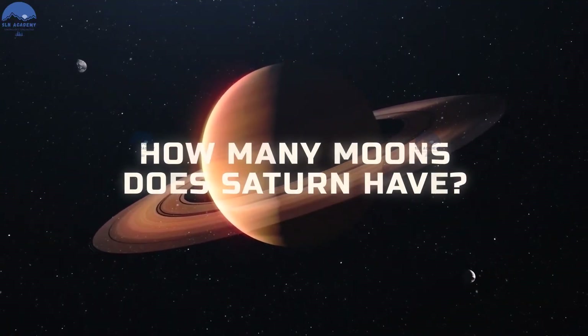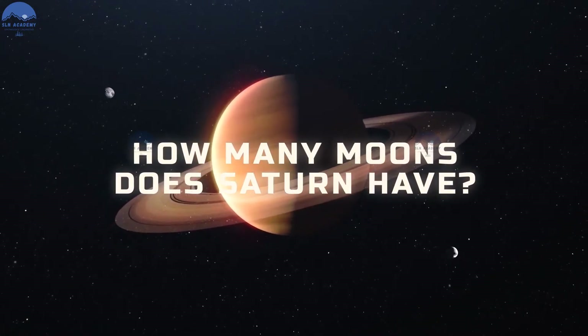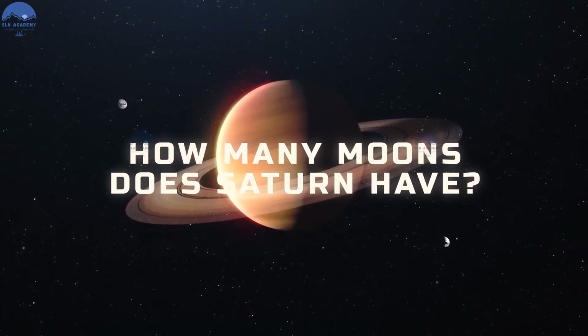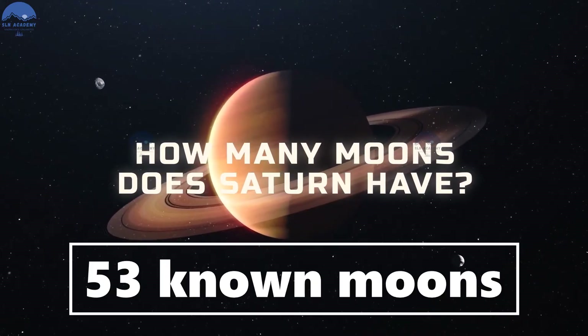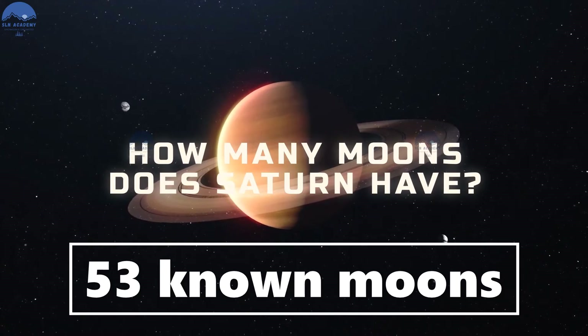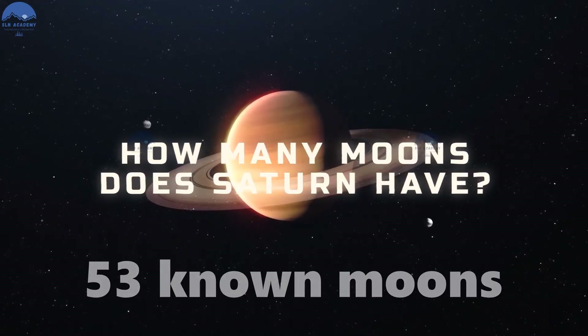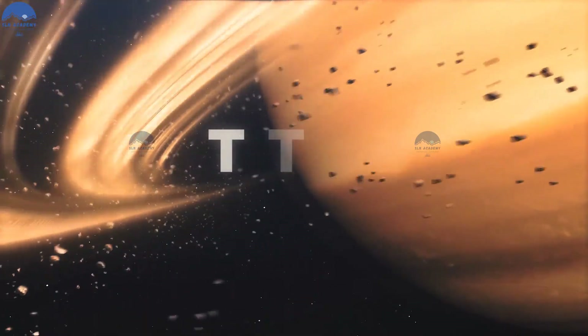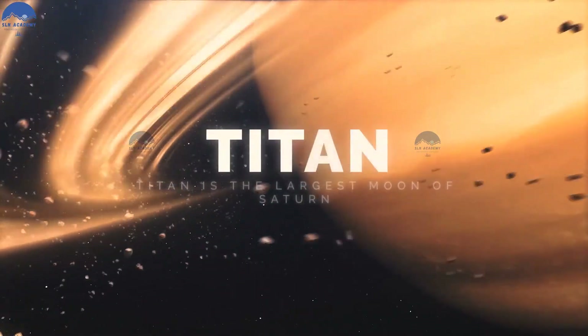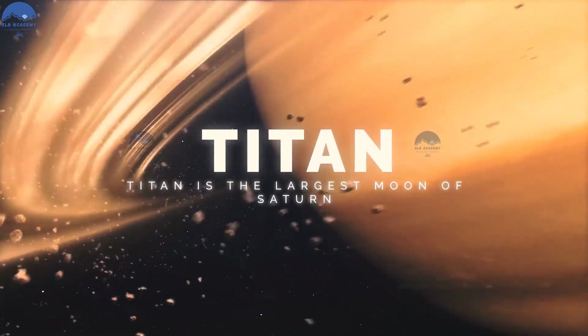How many moons does Saturn have? Saturn has 53 known moons. It also has 29 more moons awaiting confirmation. One of these moons, named Titan, even has its own atmosphere, which is very unusual for a moon.